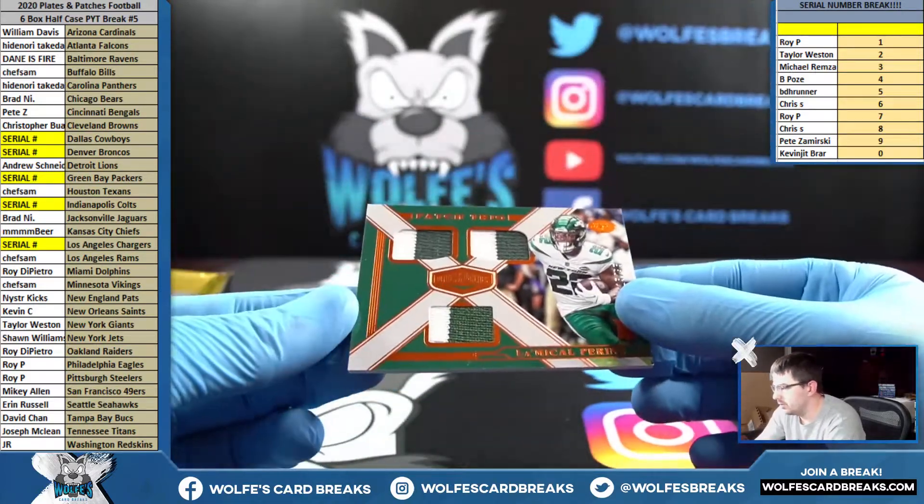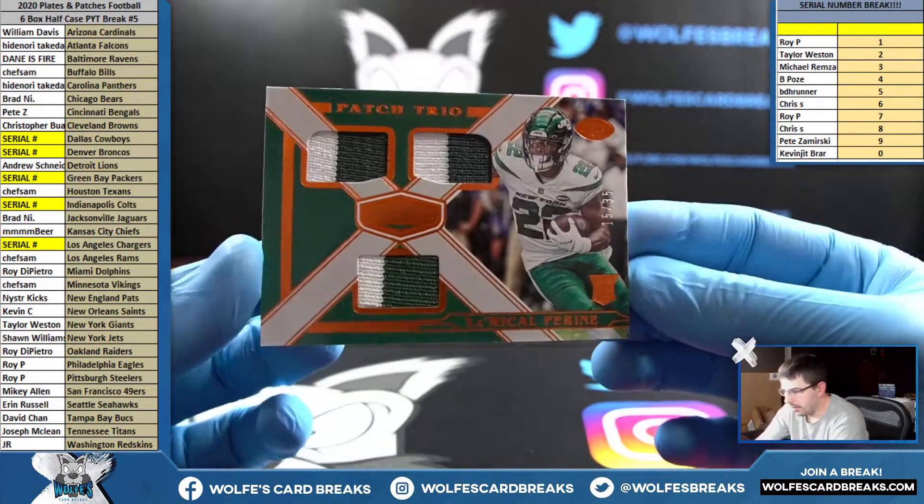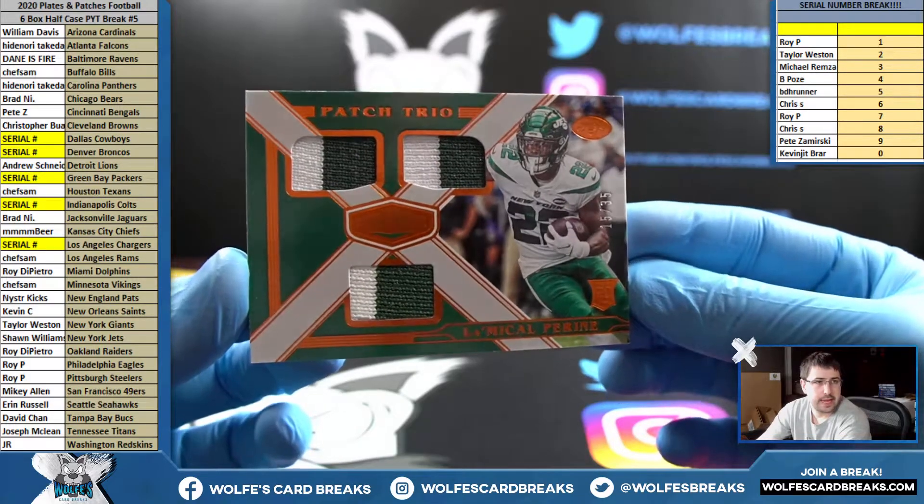P-Rine, triple relic, 15 out of 35 for the Jets — patch trio.